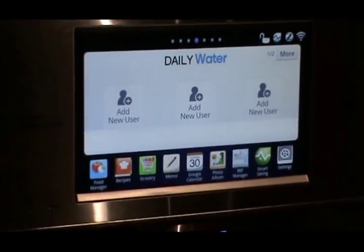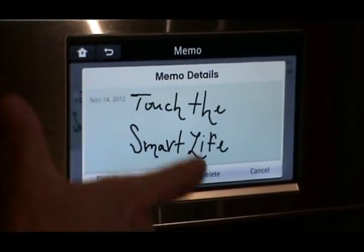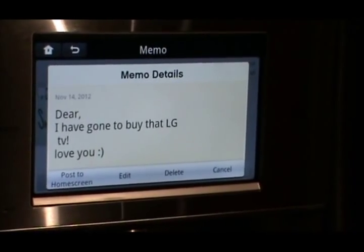It has a memo board — easy ways to keep track and send memos to everyone at home. Perhaps you've gone shopping and want to give them a warning that you went to buy a new LG TV.